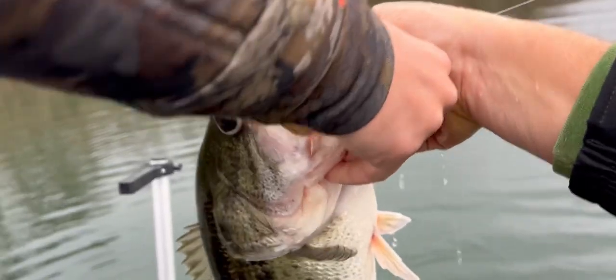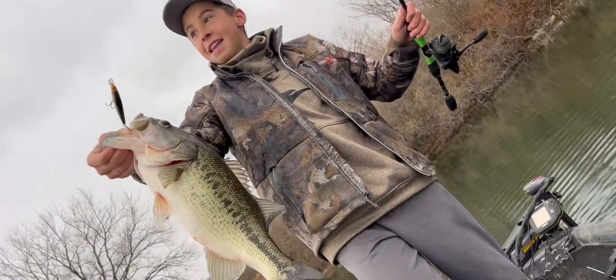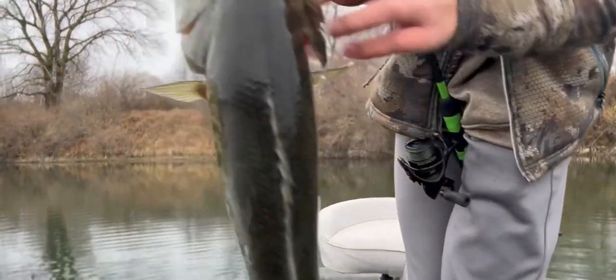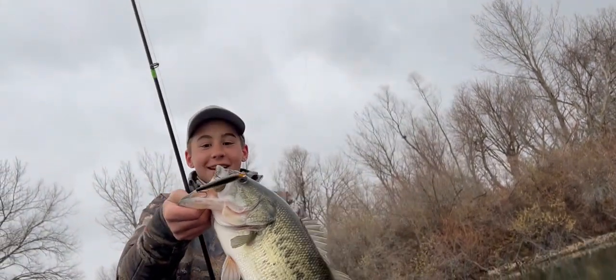Yes! Let's go! Dude, oh my goodness. On the little tiny jerkbait, December 10th. Look at its eyes. Oh my goodness. Giant.